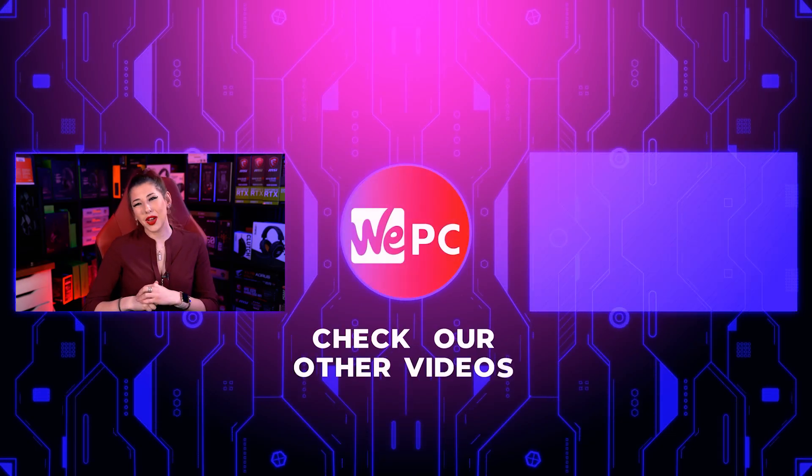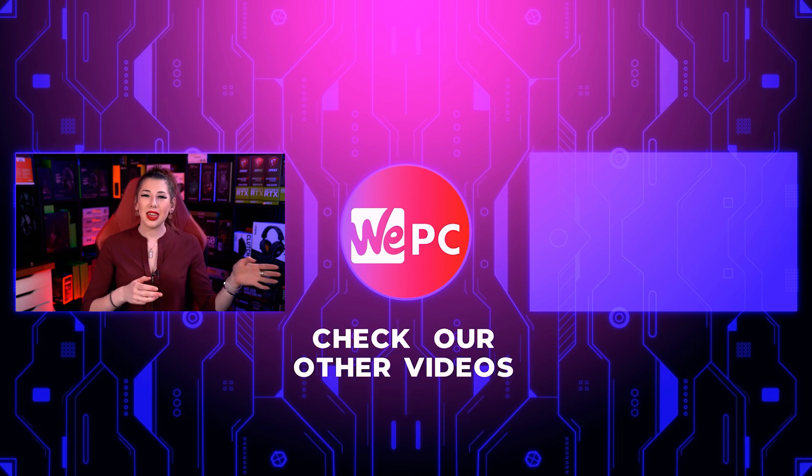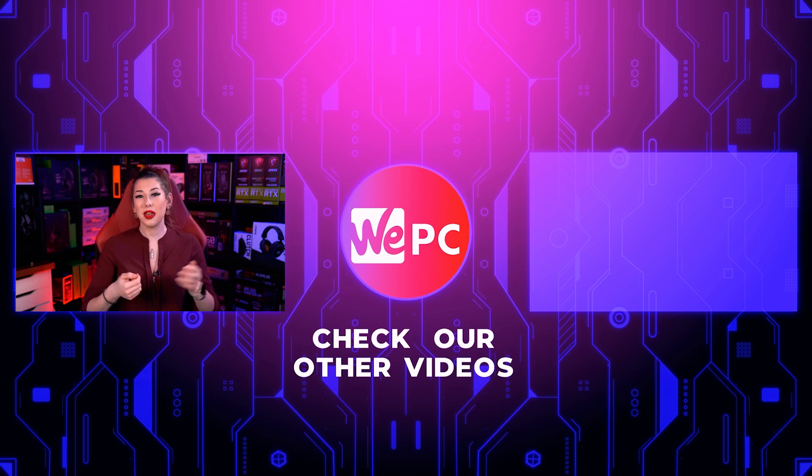Please leave us a comment down below, give us a like, a subscribe, and hit the notification bell while you're down there, and if you look over here there's going to be a video that we know you'll enjoy. Thanks again.